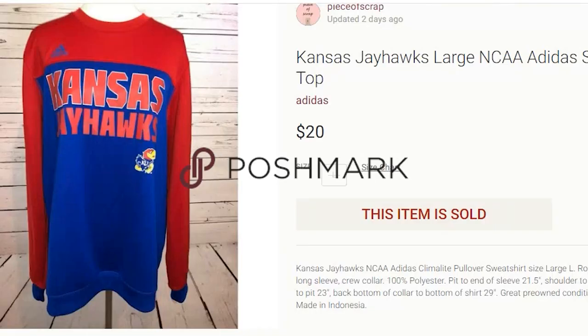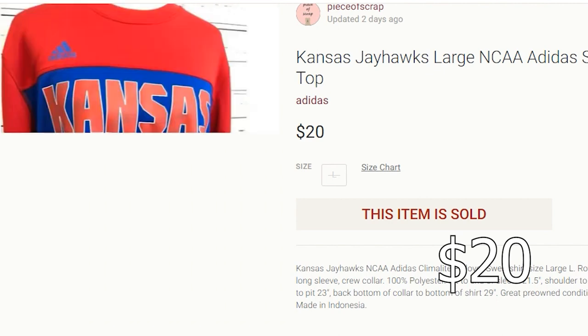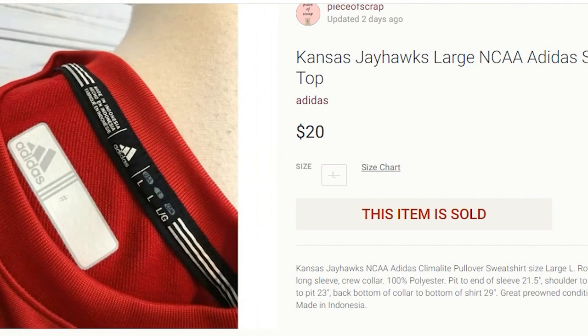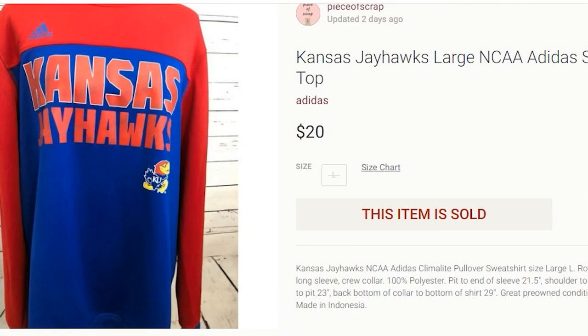Now we'll hop over to Poshmark — I have two sales. This is a Kansas Jayhawk sweatshirt. I've had this since 2021 and it finally sold on Poshmark for $20. I paid $3.50 for it, so my profit was $9.98. I do tend to pick up NCAA shirts. This one hung around for quite some time, but I will continue to source NCAA shirts, especially as we're getting into the basketball tournament.